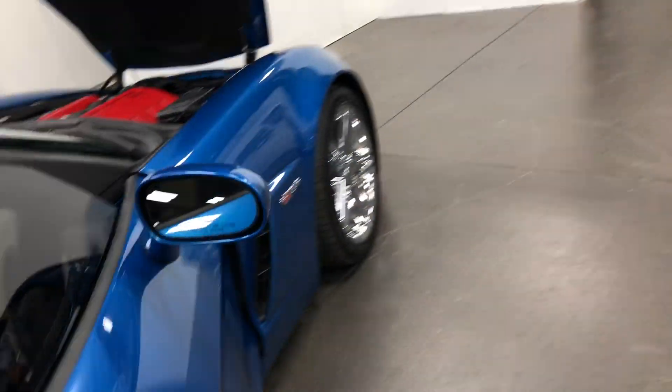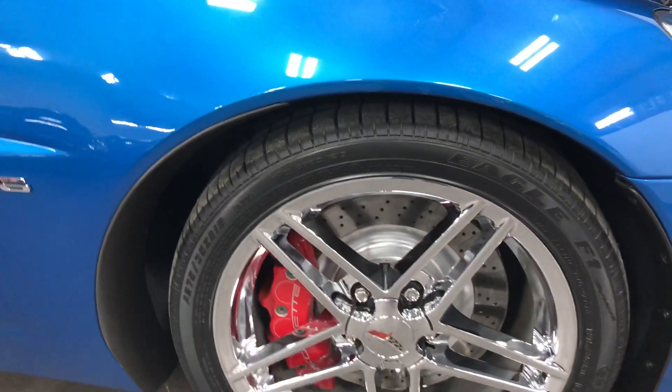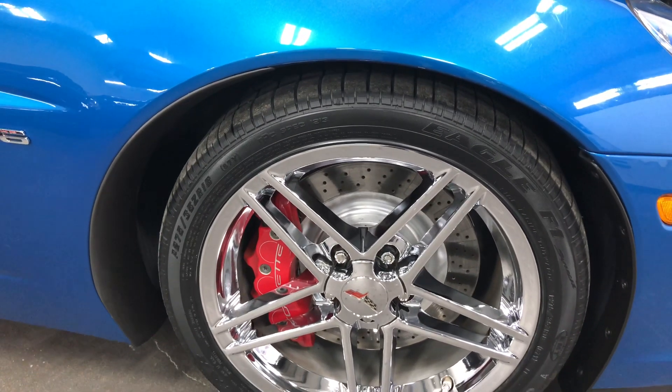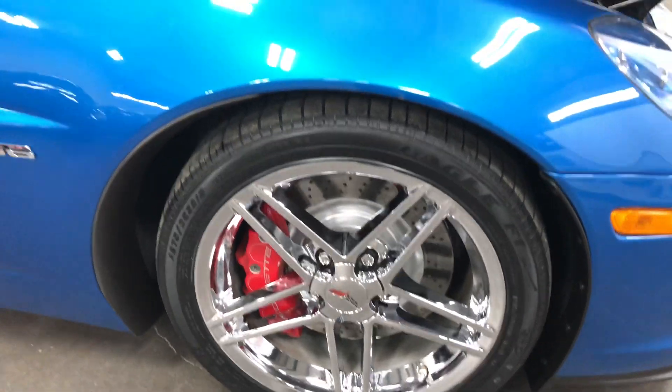Have a look in the door frame — it's just a beautiful, clean car. We'll climb over now to the front wheel where you'll see no curb rash, brand new rubber — Goodyear Eagle F1s. The brakes are in awesome condition with painted rotors and painted calipers. Unbelievable.